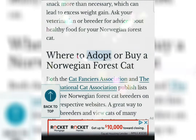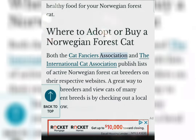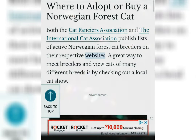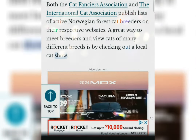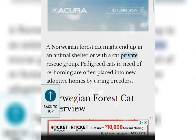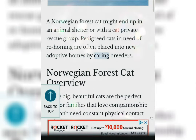Where to adopt or buy a Norwegian Forest Cat. Both the Cat Fanciers Association and the International Cat Association publish lists of active Norwegian Forest Cat breeders on their respective websites. A great way to meet breeders and view cats of many different breeds is by checking out a local cat show. A Norwegian Forest Cat might end up in an animal shelter or with a cat rescue group. Pedigreed cats in need of re-homing are often placed into new adoptive homes by caring breeders.